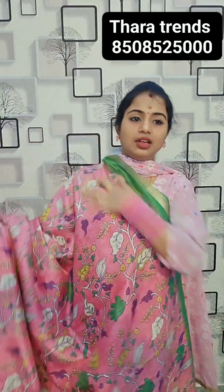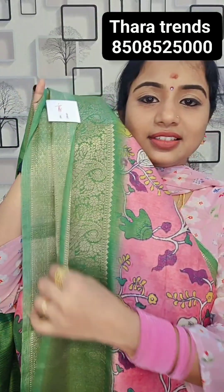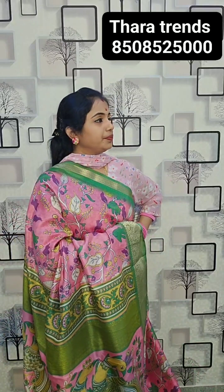This is the Sharmi mark, golden mark. Wow, the color — it's a beautiful color. It's a pink color full piece with green color contrast border with zari weaving, silver zari weaving. See the backside — premium varieties. 900 rupees.